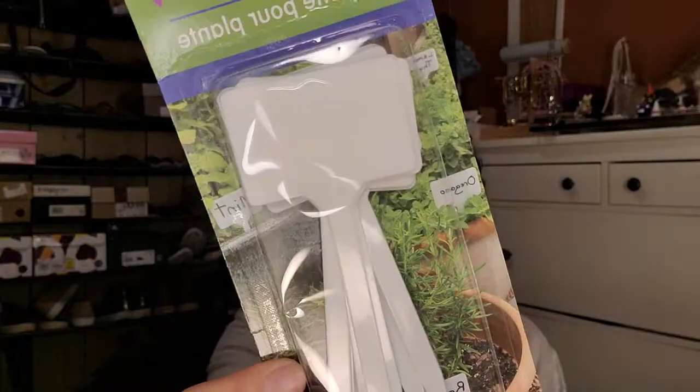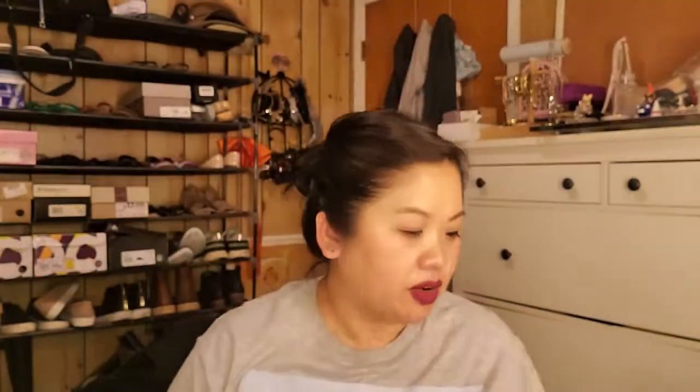At Dollar Tree I saw plant labels — you get 10 pieces. My sister actually spotted them. I thought they were cute so I got them. I don't start from seed; I just get plants from Lowe's, whatever they have. I haven't had the greatest luck with them though, so maybe I'll go to Walmart since they have a garden section.